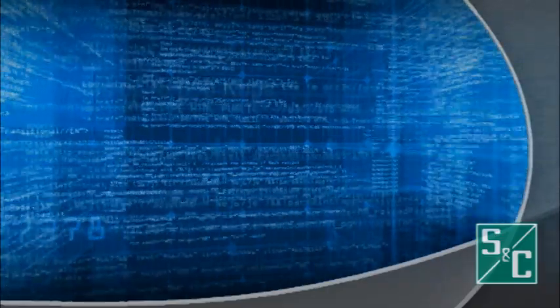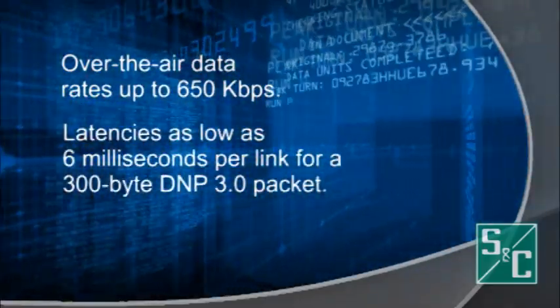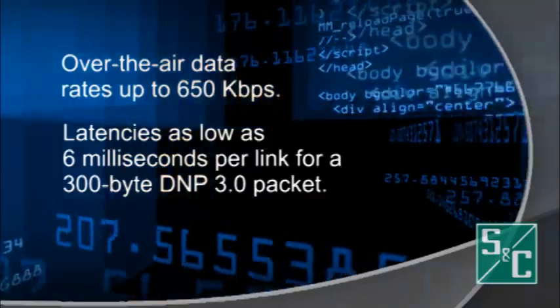Speednet provides over-the-air data rates of up to 650 kilobits per second and has latencies as low as 6 milliseconds per link for a 300-byte DNP 3.0 packet.